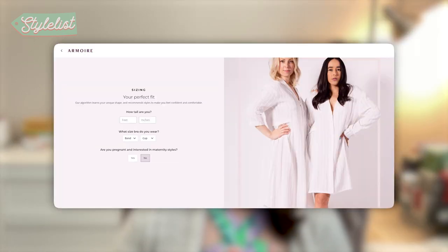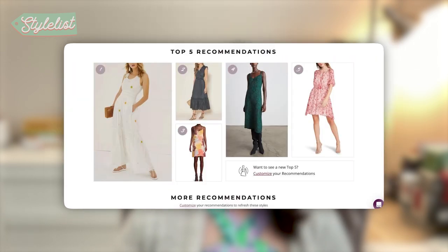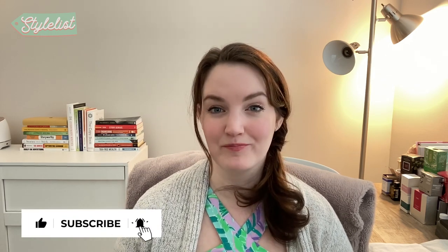I do want to reiterate how important it is to double check your measurements, use the sizing charts, read through all the reviews, and check out the pictures before you rent something, because it's not easy to swap out. Just make sure you're getting the right size. The last time I reviewed Hermoire I called it my favorite, and this time I liked it even more. Still a favorite — I think this is the must-try company if you're interested in renting clothes. If you liked this review and want to see more, don't forget to like and subscribe. Have a good day.